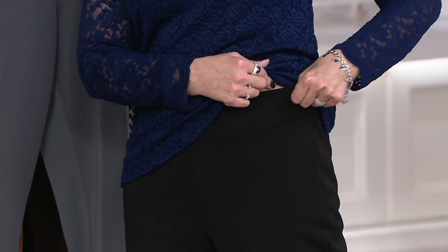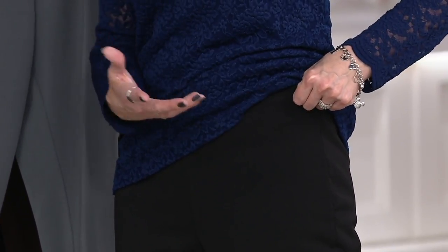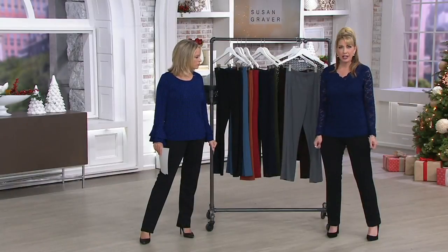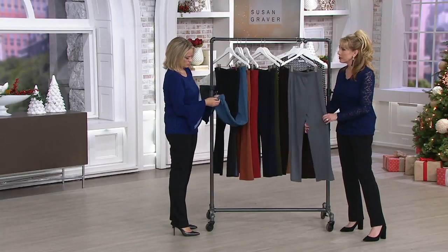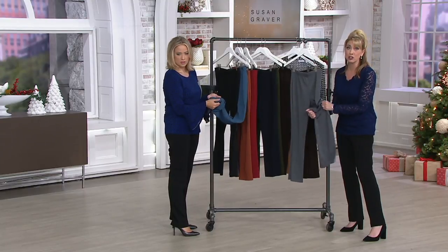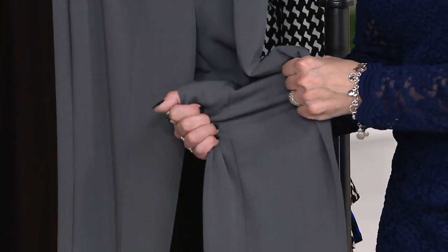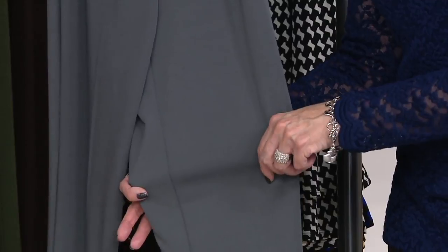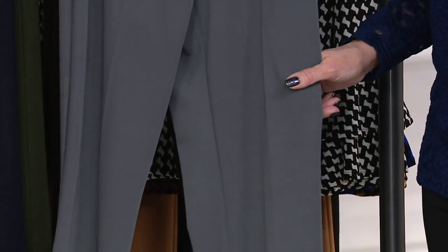Mary and I were talking before this show — the Milano Knit definitely has more substance than Susan's liquid knit, if you're familiar with that, but it's not super heavy. They have a nice weight to them, really a silky, woven feel, but they are a true knit — they literally have stretch in every single direction. No bagging, no sagging, no wrinkling. Wrinkling is a big pet peeve of mine, so I love a pant where you aren't going to get those wrinkles. I love a pant that fits.